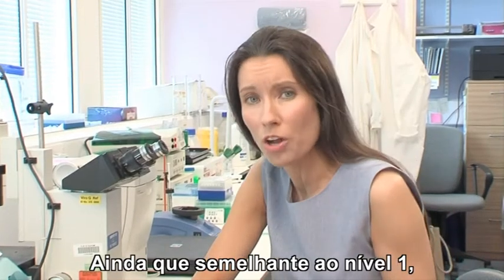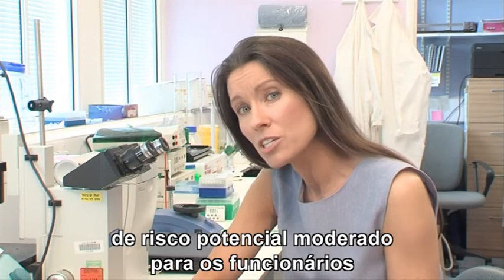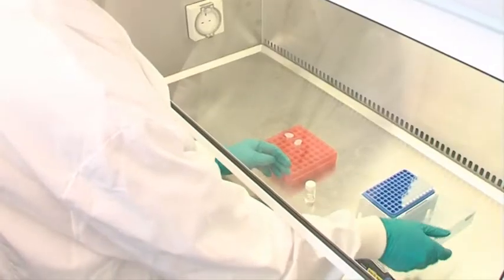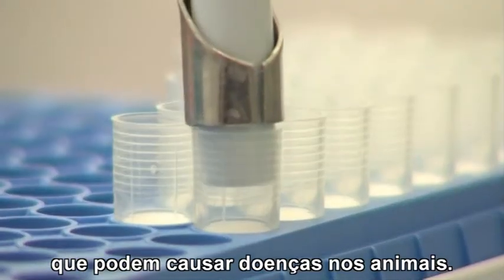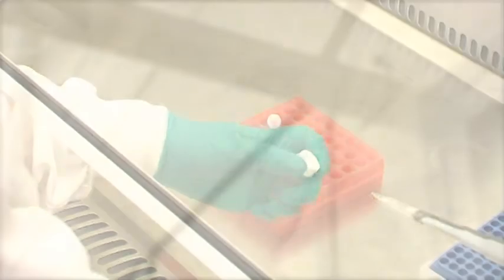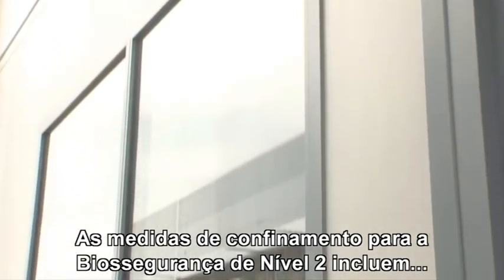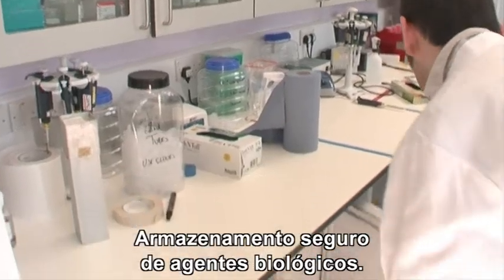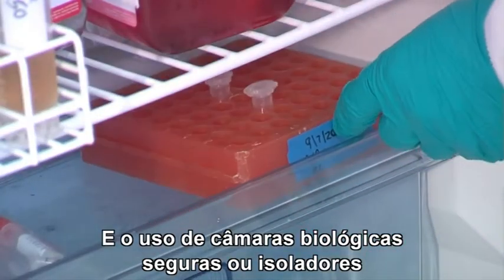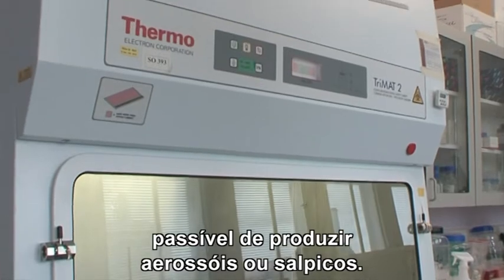Although similar to level 1, biosafety level 2 involves working with microbes of moderate potential risk to laboratory personnel and the environment. It includes various bacteria and viruses that can cause animal disease. The containment measures for biosafety level 2 include authorised access only to the laboratory, efficient vector control, safe storage of biological agents, and the use of biological safety cabinets or isolators when handling infectious material that may produce aerosols or splashes.